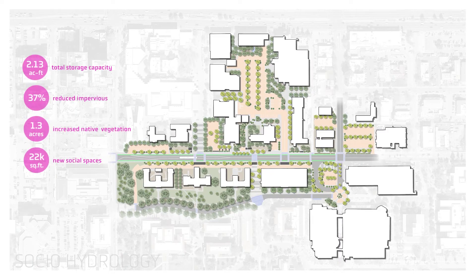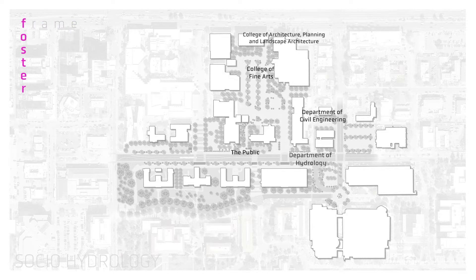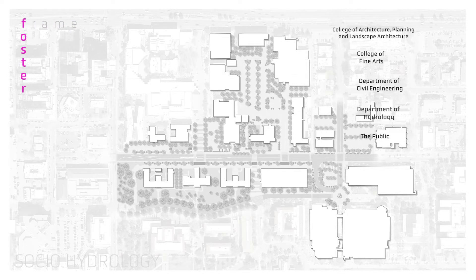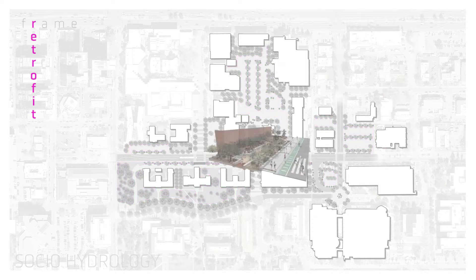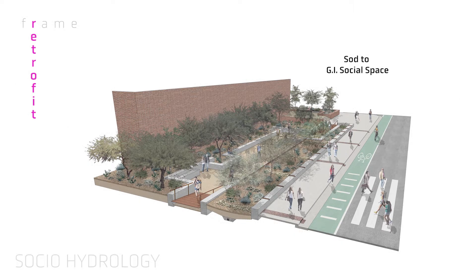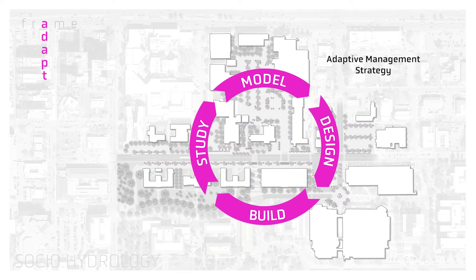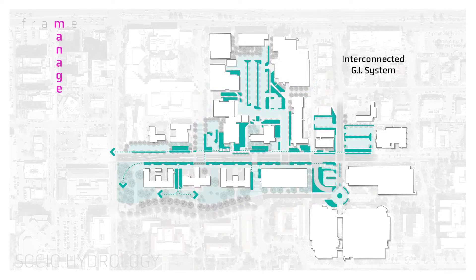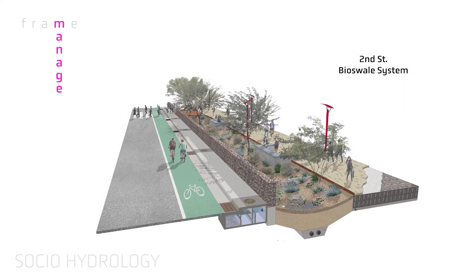Building off of this approach, our design will create a frame for an integrated green infrastructure campus master plan by fostering cross-disciplinary collaboration in GI application and research. Retrofitting the University of Arizona campus with innovative GI strategies. Adapting to a changing climate and growing campus population. Managing stormwater flows on site while accommodating upstream conveyance. And finally, establishing the University of Arizona as a leader in GI strategies.